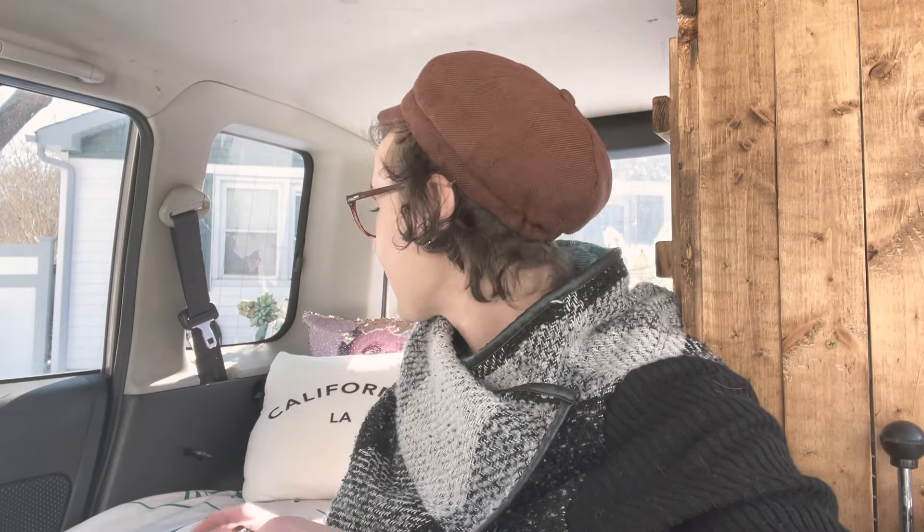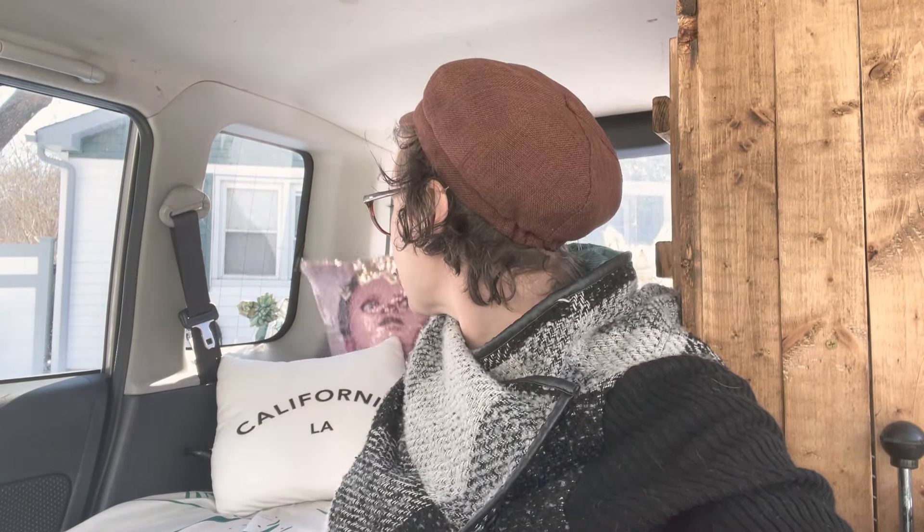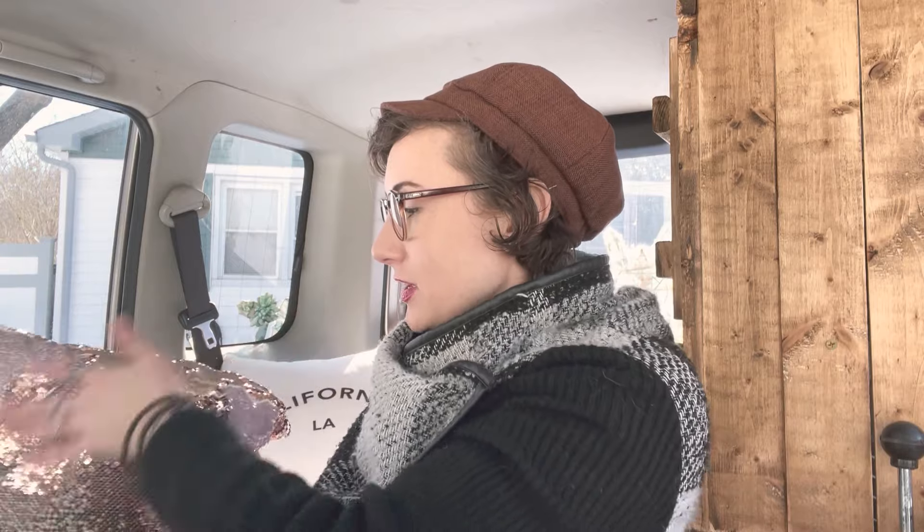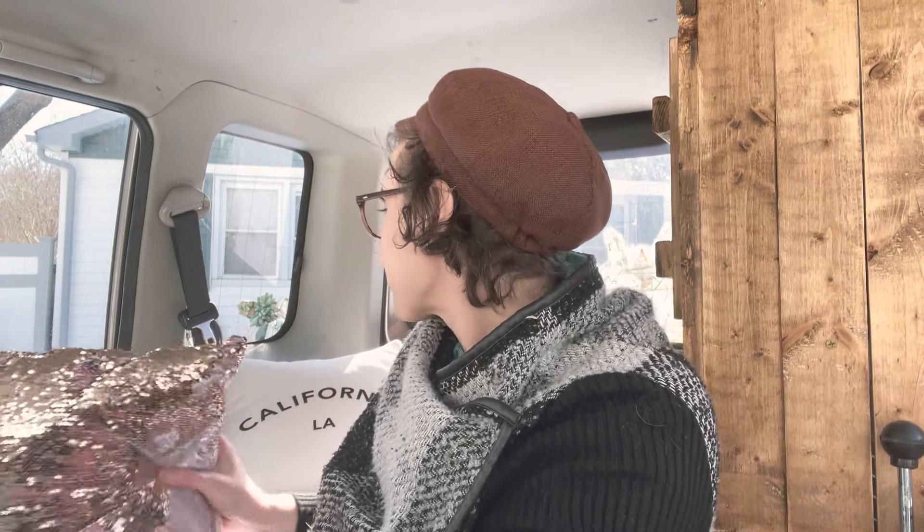Here we have my California pillow and then my Dwight. If you guys don't watch The Office, watch The Office — it's a classic. A friend of mine gave me this. What a great gift, I love that.